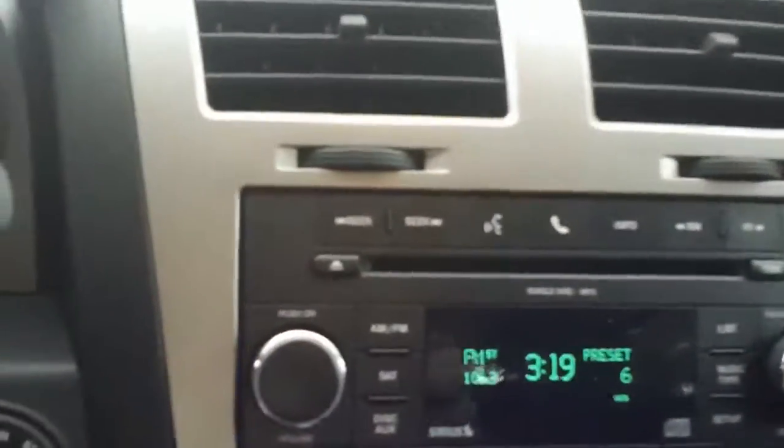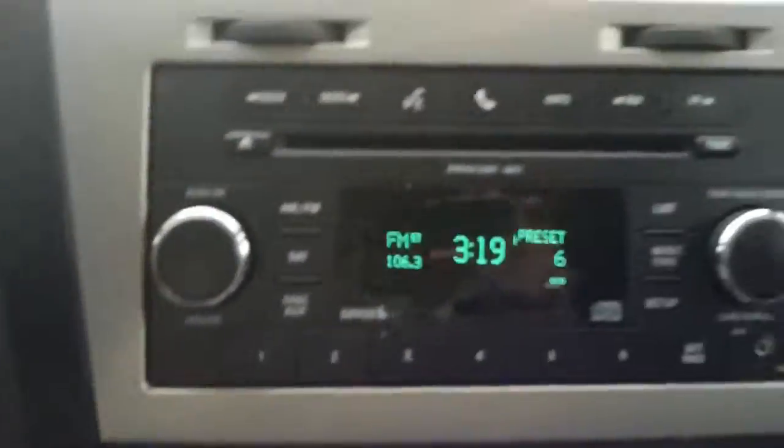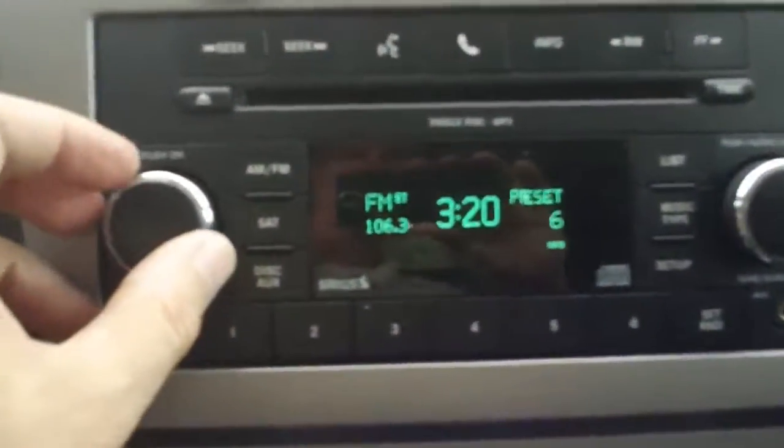Inside the car, it's an AM FM CD player. Let me turn that up where you can hear the quality of the sound.